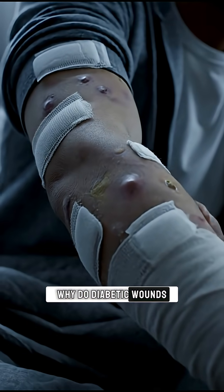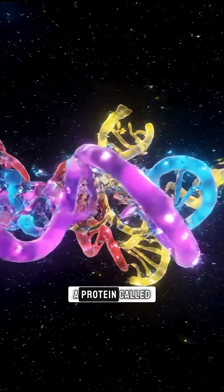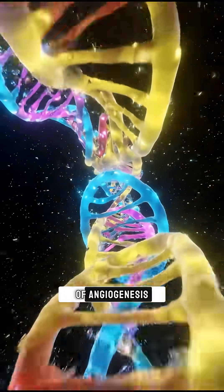Why do diabetic wounds heal so slowly? Blood vessels cannot grow anew. A protein called TSP1 blocks the process of angiogenesis.